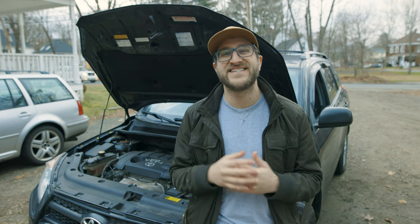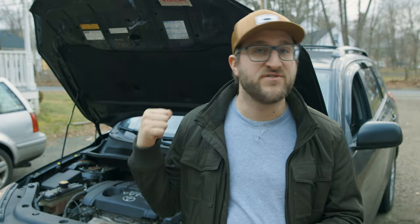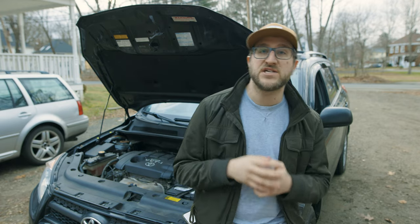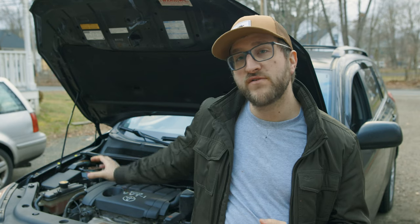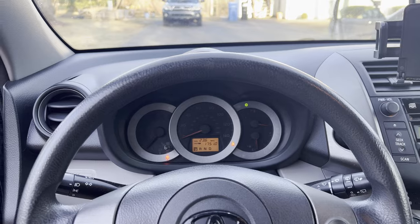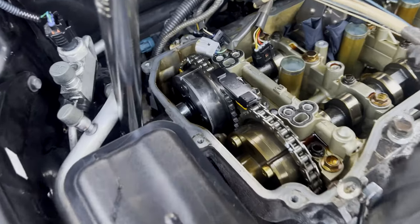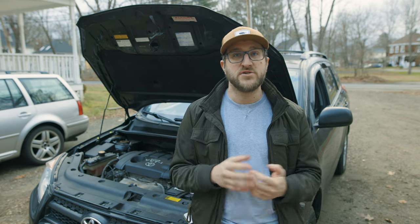Another huge issue with the four-cylinders is oil consumption. Look out for low oil level as well as blue smoke coming out of the exhaust. This comes down to premature wear on the piston rings or faulty piston rings, and it was such a common issue that Toyota actually warranted it — the fix was to give the customer a new short block, essentially a whole new engine. Finally, another very widespread issue is the variable valve timing sprocket going bad. This affects most of the 2.5-liter engines up until about 2012. It's kind of a pain to change, and although some people say you can drive a long time with it bad, I do recommend getting it fixed as soon as you can.